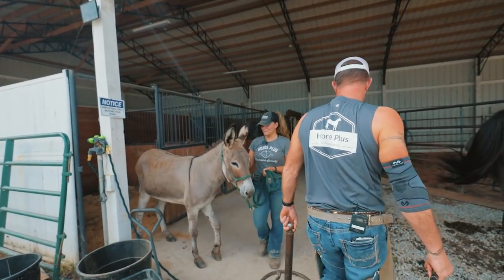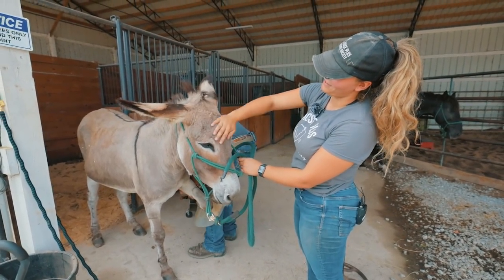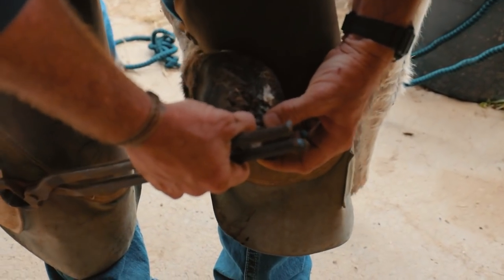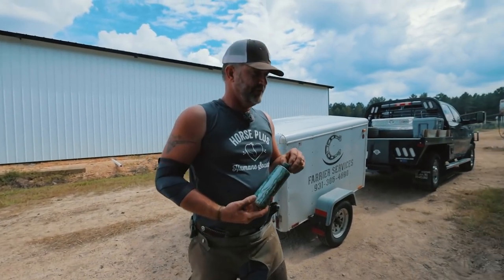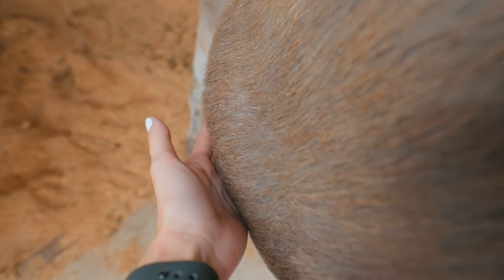So begins another day at Horse Plus. Jenny's been pretty lame, so we're going to see if she has an abscess or if there's something else going on. What we have is an abscess right here, right above the tip of the frog — extremely sore. We're going to use Copper Tox, which is really good for abscesses. The best part about Copper Tox is once you get it on your hands, you can wear it for a week. Hopefully we can get her back on the road to recovery.